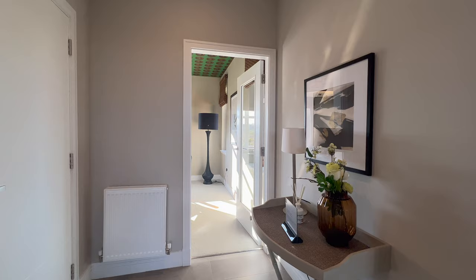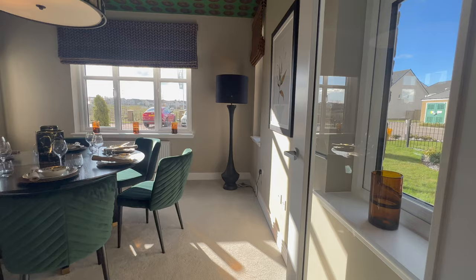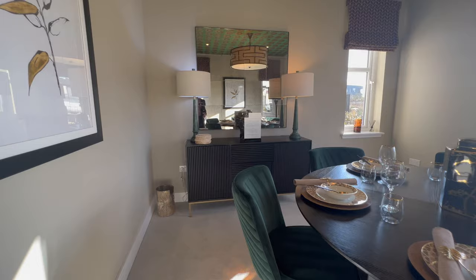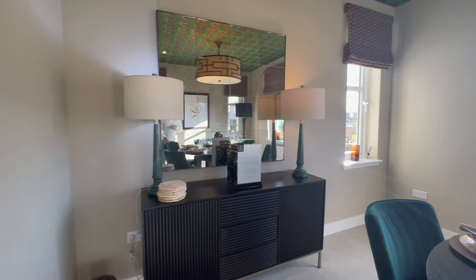Now we're going into the dining area. I love the glass doors — they just open it up. Wow, have you seen the ceiling in here? That's such a nice feature. It makes it feel so luxurious. I love the high ceilings — it's very, very spacious.